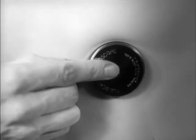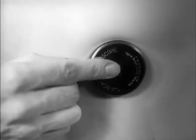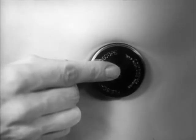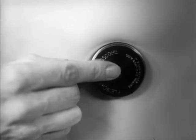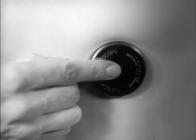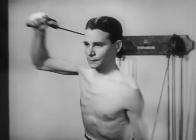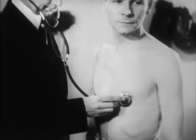The heartbeat of about 70 per minute is normal for the average adult at rest. During and for a time after exercise, the heart beats much faster.